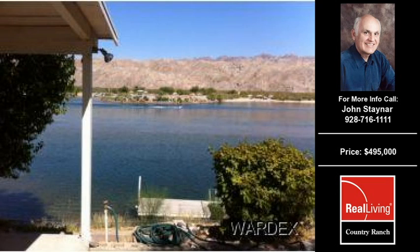Welcome to another property listing from the premier agents of Real Living Country Ranch. This two-bedroom, two full-bath home was built in 1963. The home is approximately 1,056 square feet and is situated on a 0.24-acre property.